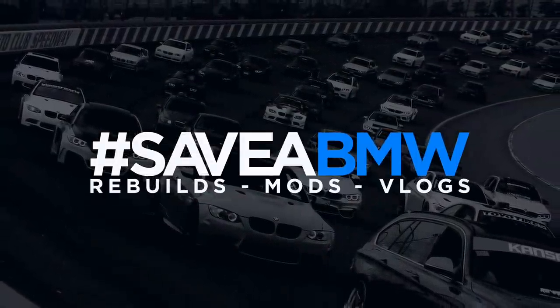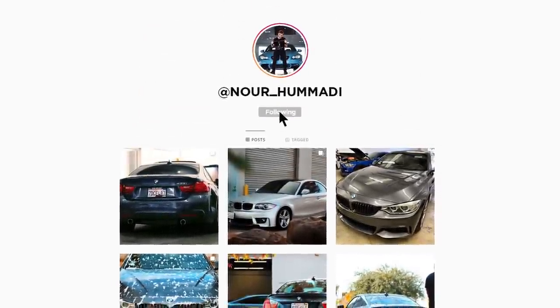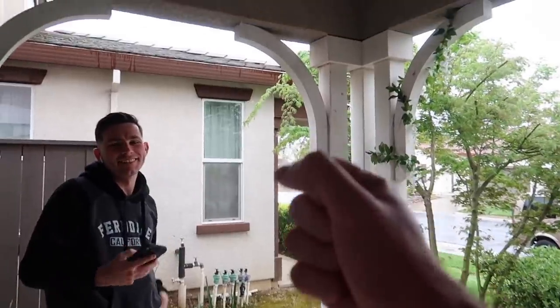Alright guys, so we're here in the garage - this is where all the OG videos started. I had my car parked inside today and my dad had to park his Mercedes outside. This is actually where all the original videos began. We used to have a big tent in here, we used to paint cars, build cars, all in this garage.